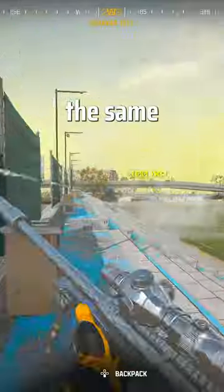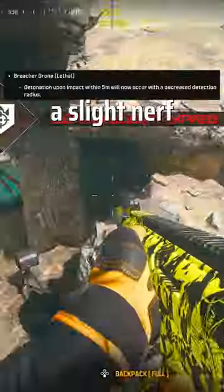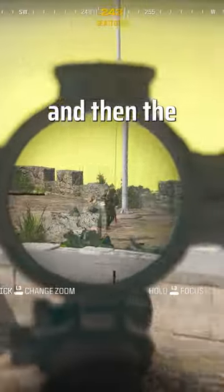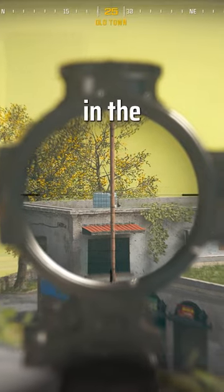Looking at the sniping meta, it remains the same with the CAT AMR. Moving on to the Warzone news, the Breach drone got a slight nerf with its explosive detection range being reduced, and the AMR9 got a slight buff to its fire rate, making it a clear winner in the TTK department.